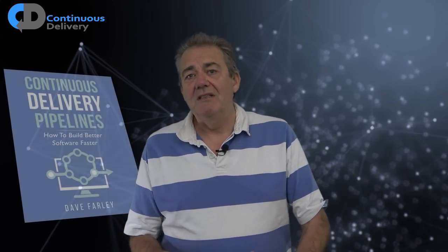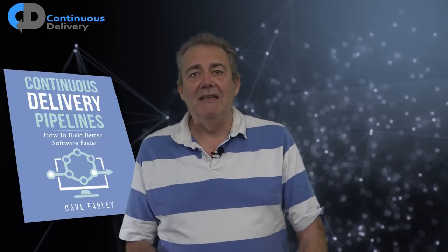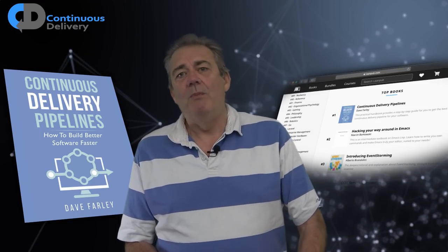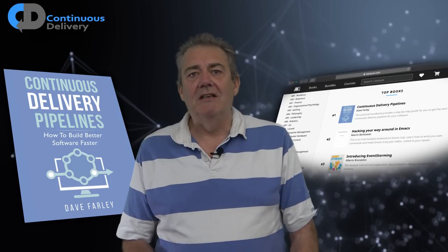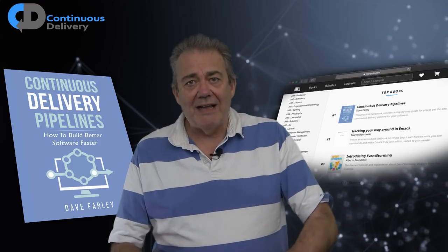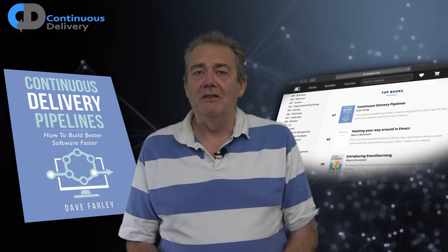My book, Continuous Delivery Pipelines, is currently the top of the bestseller list on LeanPub. So if you'd like to help me keep it there, or perhaps more importantly, if you'd like to learn about how to create or improve your deployment pipelines, check out the link to that in the description below too.